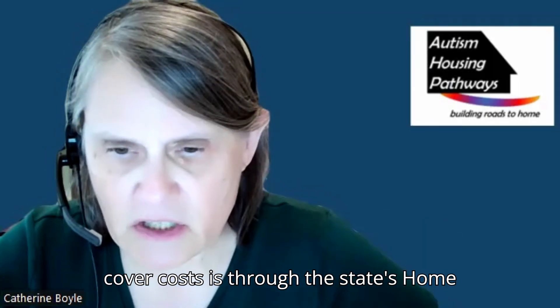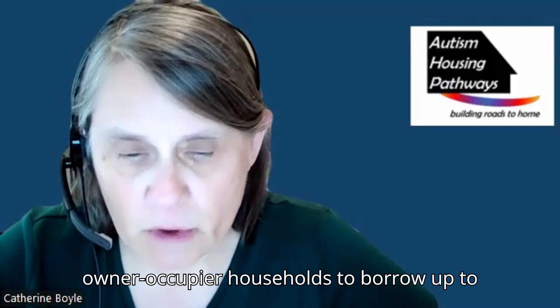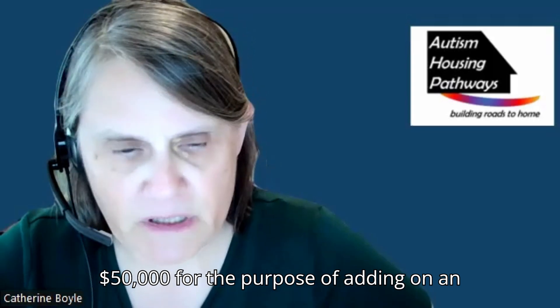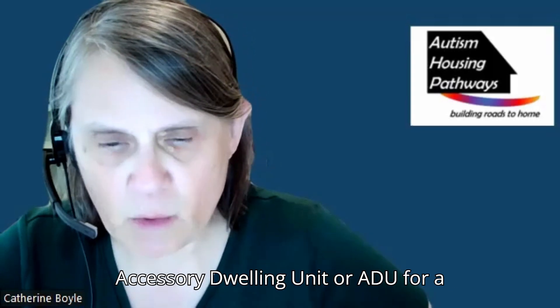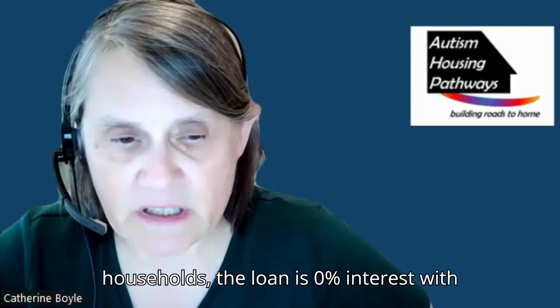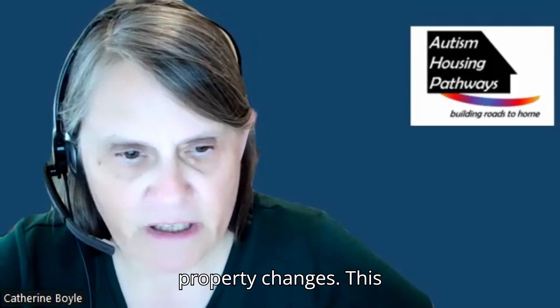A further way to cover costs is through the state's Home Modification Loan Program, which allows owner-occupier households to borrow up to $50,000 for the purpose of adding on an accessory dwelling unit, or ADU, for a person with a disability. For qualifying households, the loan is 0% interest with all payment deferred until title to the property changes.